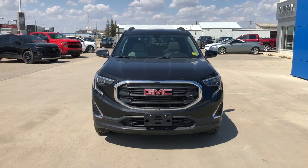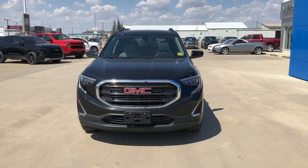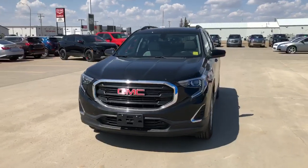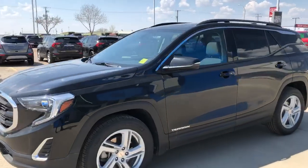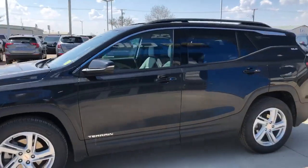Good afternoon everybody, it's another great day at Murray GM in Estevan, Saskatchewan. I have for you here a 2019 GMC Terrain SLE all-wheel drive.